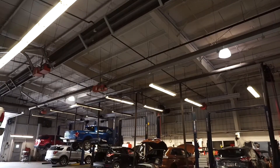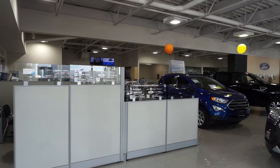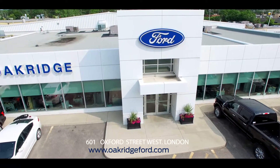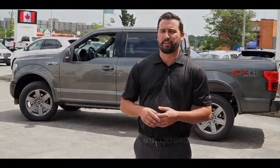Come on down, check out our service department, check out our parts department. We are a full service dealership with availability online, over the phone, or in person. We have lots of options here at Oak Ridge Ford. Come on down to 601 Oxford Street West or see us online at www.OakRidgeFord.com.